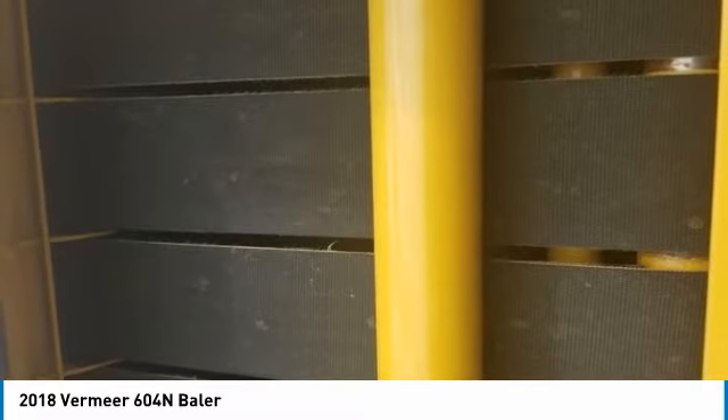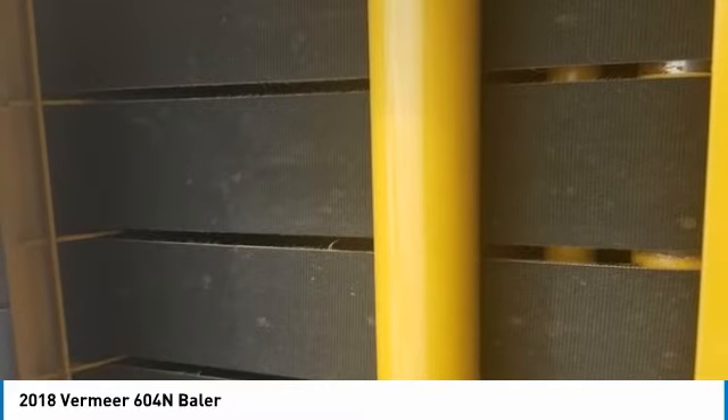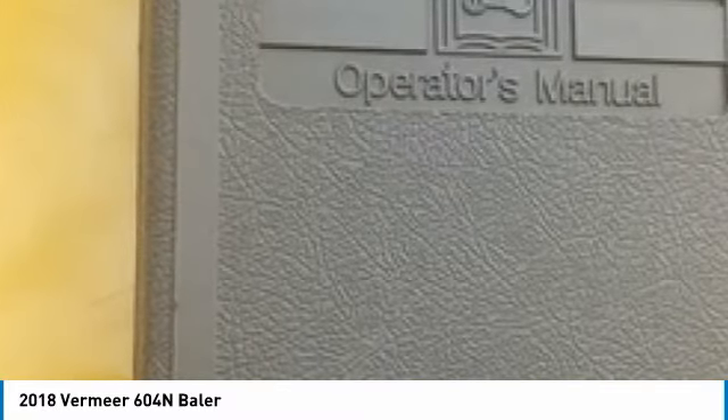It is field-ready and eager to help you start generating revenue right away. If you are someone who appreciates quality equipment at a fraction of the cost, then you owe it to yourself to check out this 2018 Premier 604N Baler.